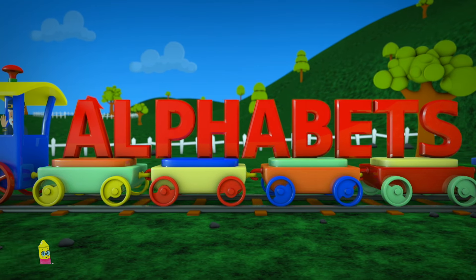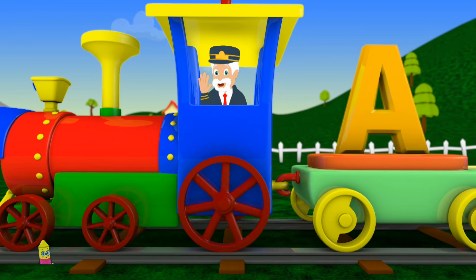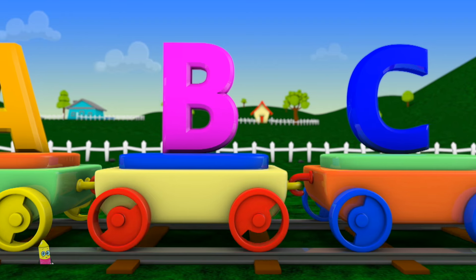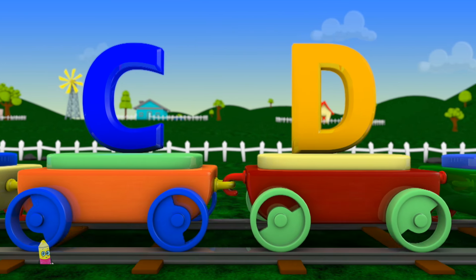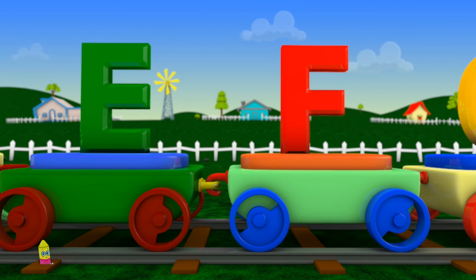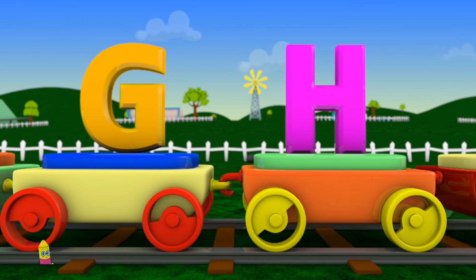Watch out! Here comes the Alphabet Train! A, B, C, D, E, F, G, H.